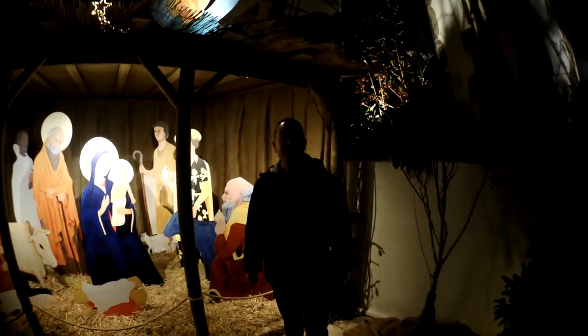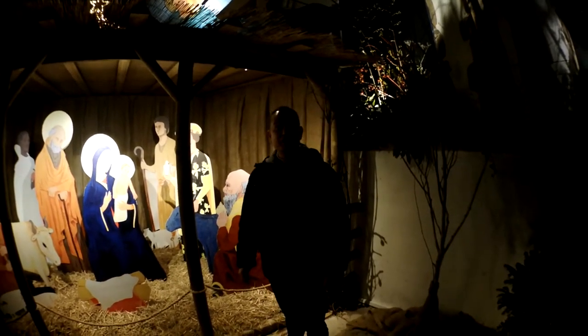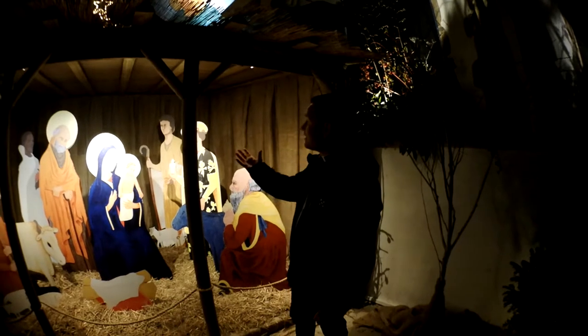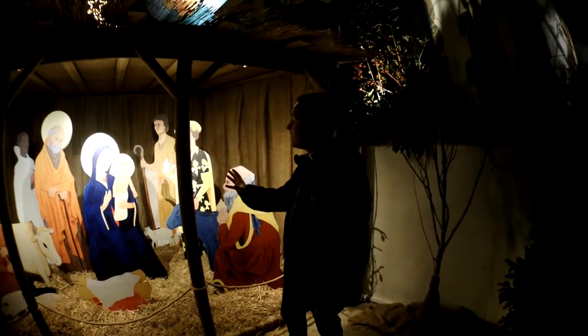My name is David, I'm the vicar here, and you join me in what is normally the side chapel of the church. But as you can see, we've created here a walk-in barn for this life-size nativity scene.